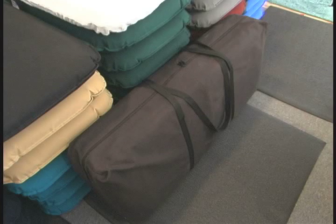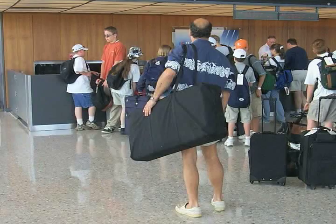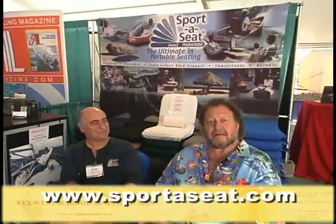For those of us who travel and charter, we take our seats with us — we have a travel bag you can check with your luggage. That's why Jody and I have had these on our boat for over 75,000 miles and we have the same seats today. For more information, go to sportaseat.com.